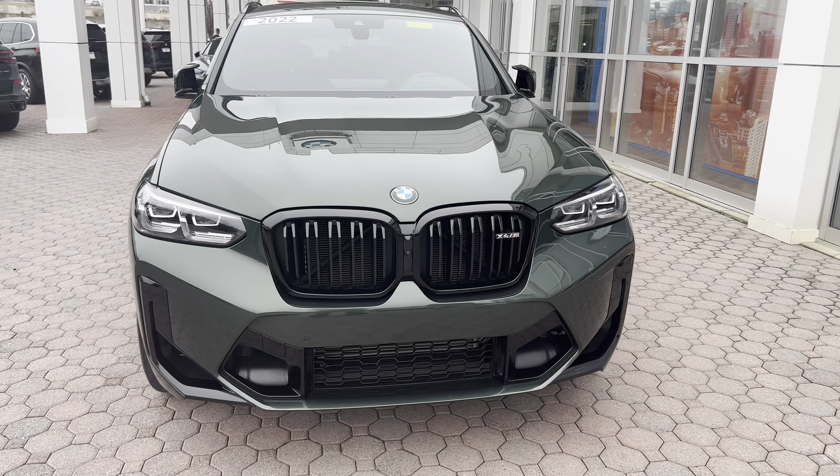Let's talk about the exterior styling. First, let's talk about this color — it's an individual color called Malachite Green. It's a special order color that was a $5,000 extra option when ordered new for the 2022 model year. It's a really unique color, sort of like an army green, somewhere between Oxford Green and Urban Green — it definitely looks cool and suits the X4M really well.